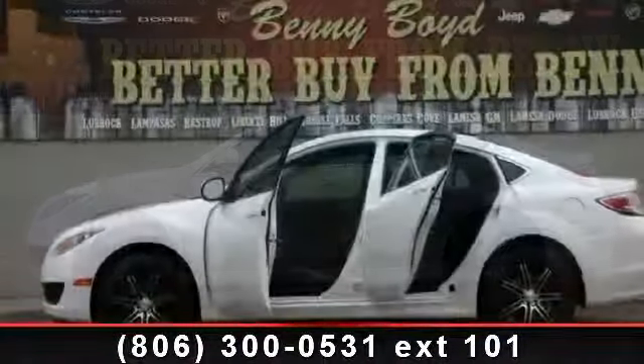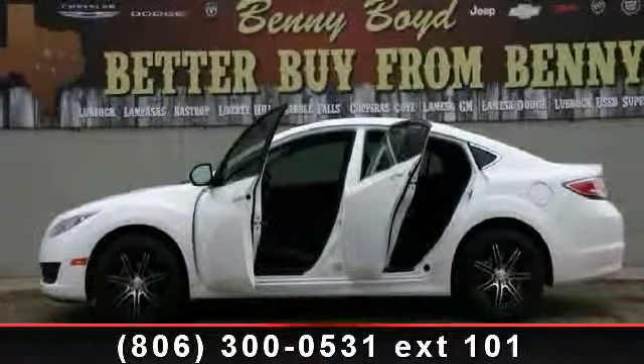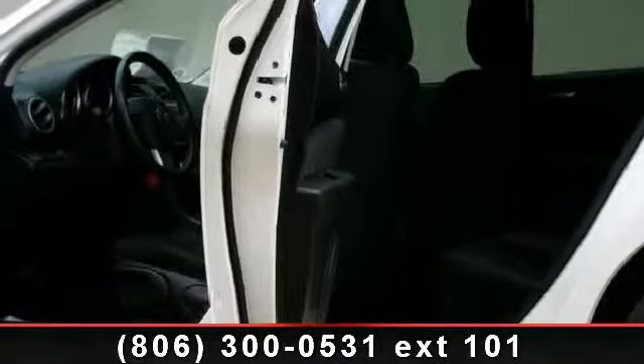floor mats, rear defrost, aluminum wheels, four-wheel disc brakes, fog lamps, keyless entry, driver vanity mirror, and ABS.